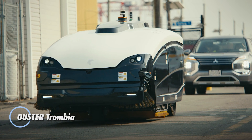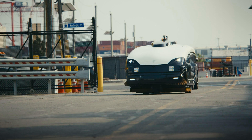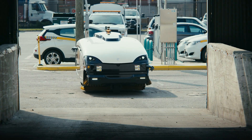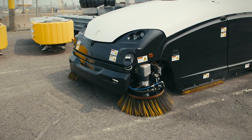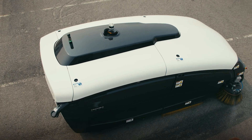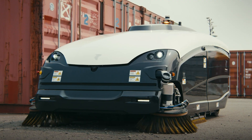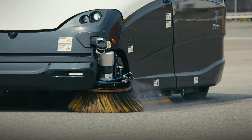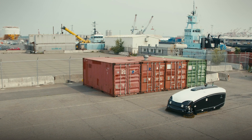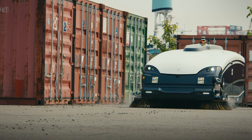Introducing the Ouster Trombia Free — the future of street cleaning with its groundbreaking autonomous, electric-powered design. This state-of-the-art street sweeper is engineered to operate independently, combining Trombia's innovative air-knife technology with a highly efficient, eco-friendly approach. The Trombia Free excels in dust and debris removal with precision while using up to 85% less water compared to traditional methods. Perfectly suited for urban settings, its compact and agile design allows it to effortlessly navigate narrow streets and bustling public areas.